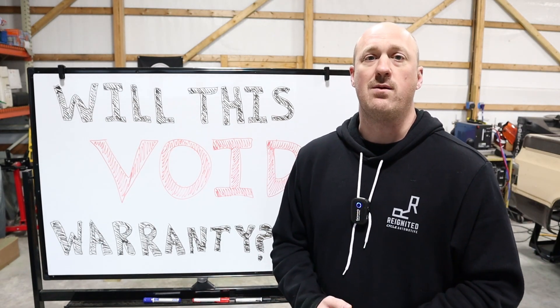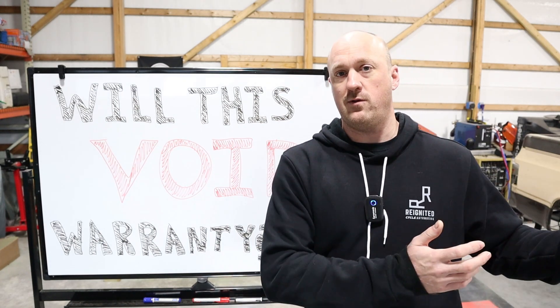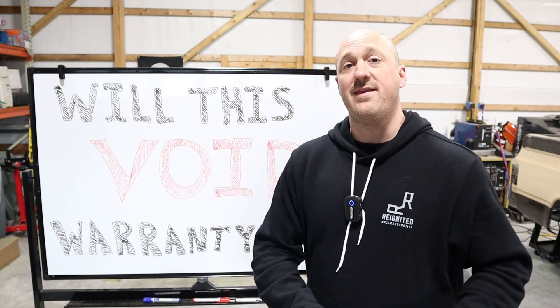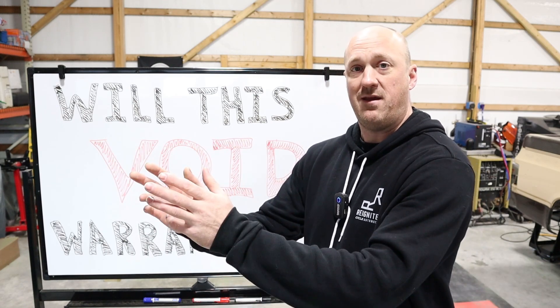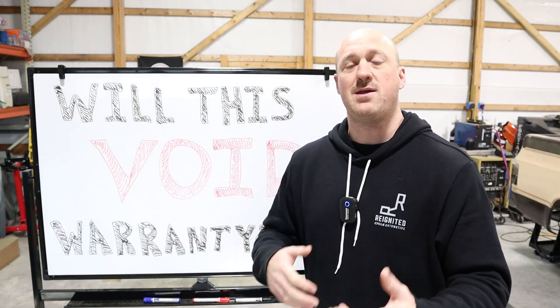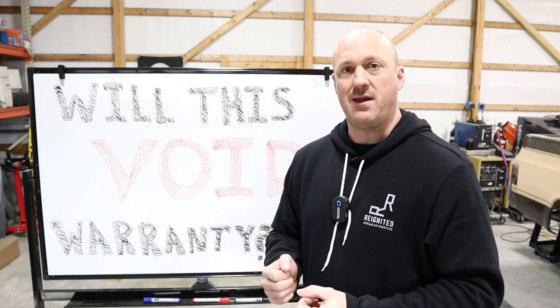About six of those years, I was what's called a warranty administrator. So when you have warranty work done on your vehicle at a dealership, the dealership pays for that work out of pocket. They then have to file a claim with the manufacturer to be reimbursed for that work. Think of it very much like an insurance claim — same type of idea. You're filing a claim with the manufacturer to get that money back.